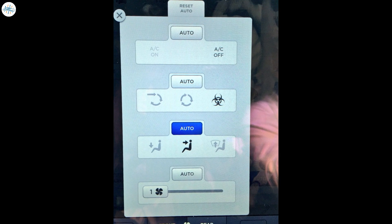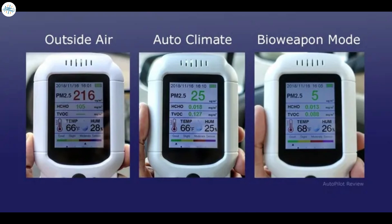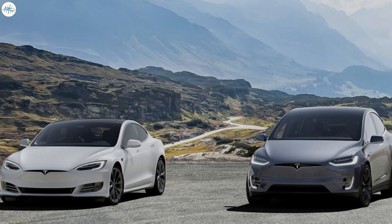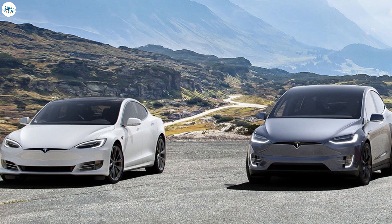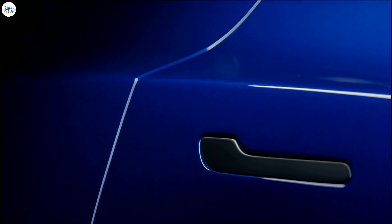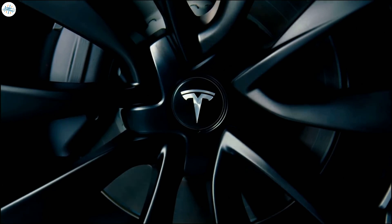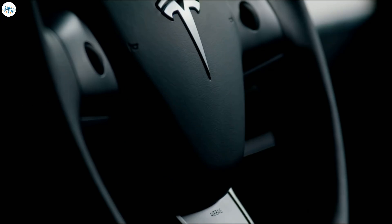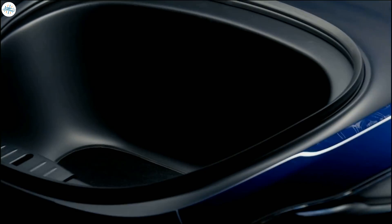Bioweapon defense mode is arguably one of Tesla's most unique safety-focused features, with a test involving a Model X revealing that the function could thoroughly clean the air inside, and even outside, the vehicle. The feature has proven itself over the years, particularly as California-based Tesla Model S and Model X owners experienced declining air quality from wildfires. The addition of bioweapon defense mode for the Tesla Model Y could make the all-electric crossover even more of a bang for the buck vehicle, as it's priced closer to the entry-level Model 3, but its cabin air filtration system is similar to the more premium Model S and Model X.